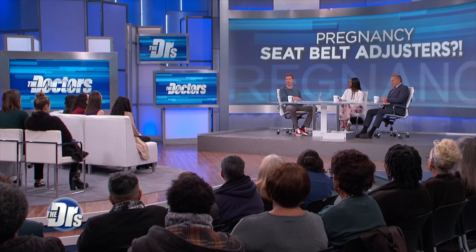We're joined by a certified child safety technician and founder of Tot Squad, Jennifer Saxton. Also joined by Haley, who is eight months pregnant. Welcome to both of you, and congratulations, Haley.